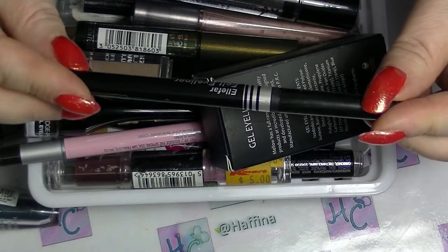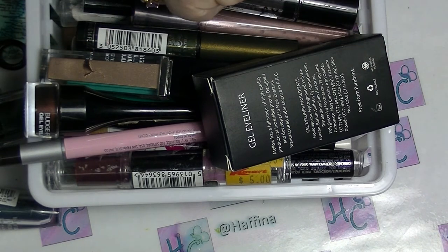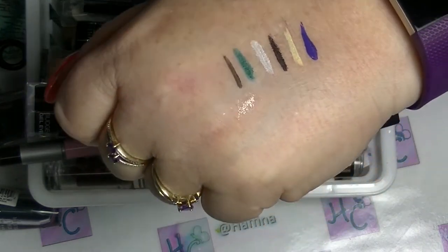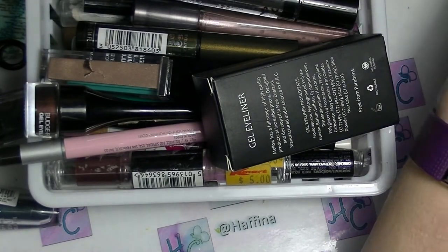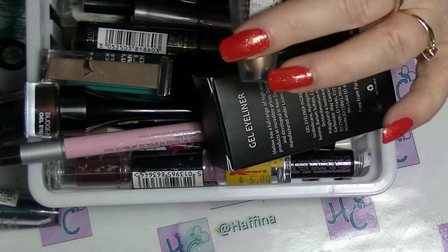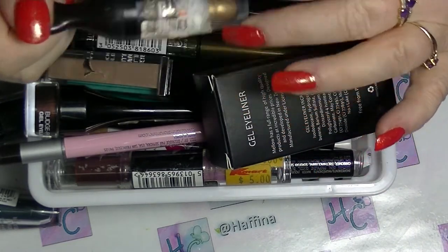This is the liquid eyeliner I'm using at the moment — this is the Ella Far one from Dezo. It's starting to be not as black, so that one is probably on its way out. This is the first thing that I'm going to be decluttering, and I have three of these. I never reach for them, I never use them, I've had them for bloody ages.